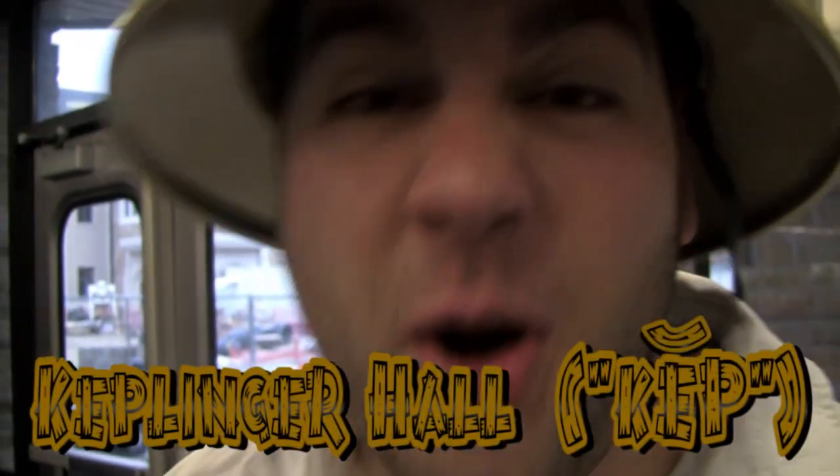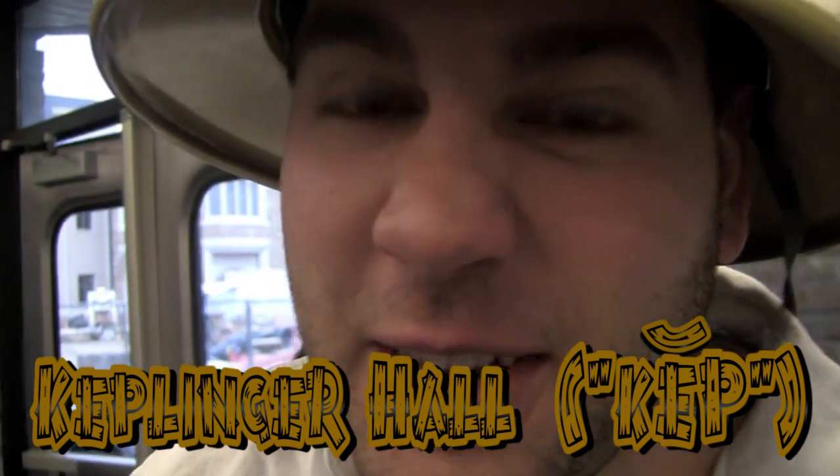G'day mates. Today we're going to be looking at a very particular building that you all should be very familiar with: Keplingler Hall, or Kep as the natives like to call it. Now, I'm going to be showing you survival tips if you ever have the unfortunate pleasure of taking a class in this building.